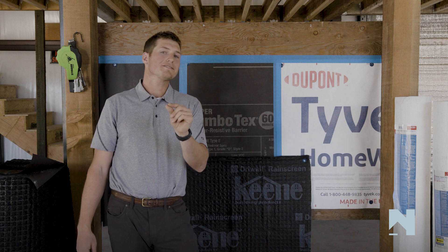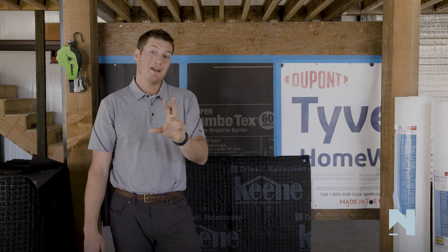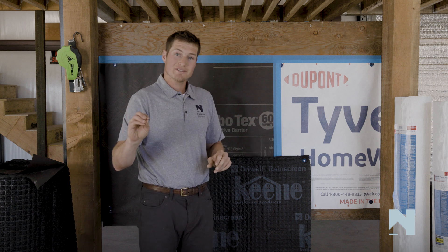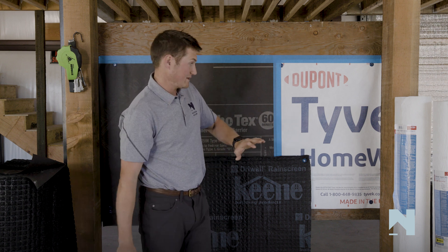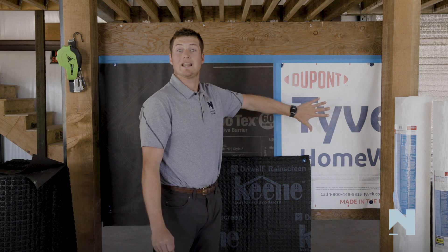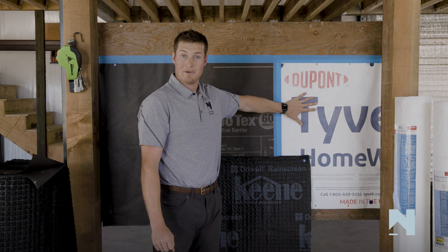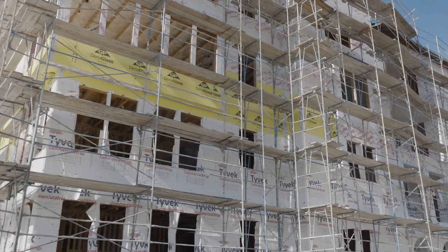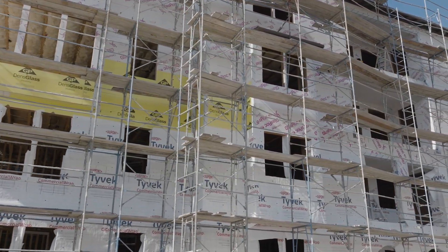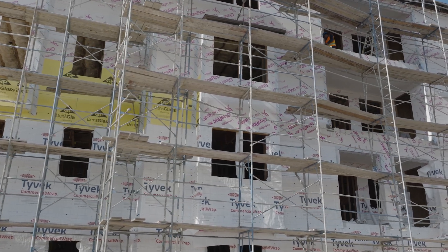You may be asking yourself: why does drainage efficiency matter? Even throughout these moist and marine climate zones, this would be a compliant wall assembly — one layer of DuPont Tyvek and a second layer of DuPont Tyvek on top. So for those builders out there trying to value engineer and keep compliance, but also be on the high-performance side, DuPont Tyvek offers an incredible solution.